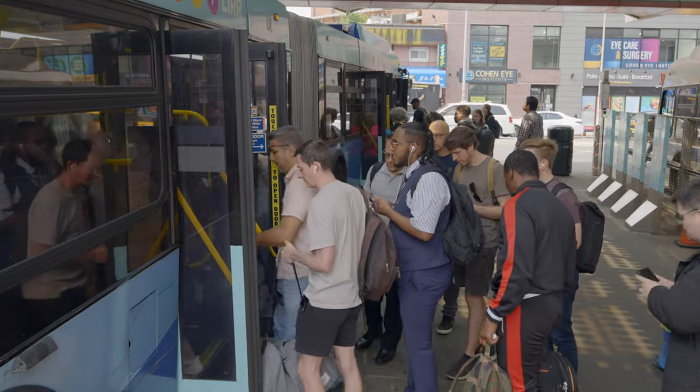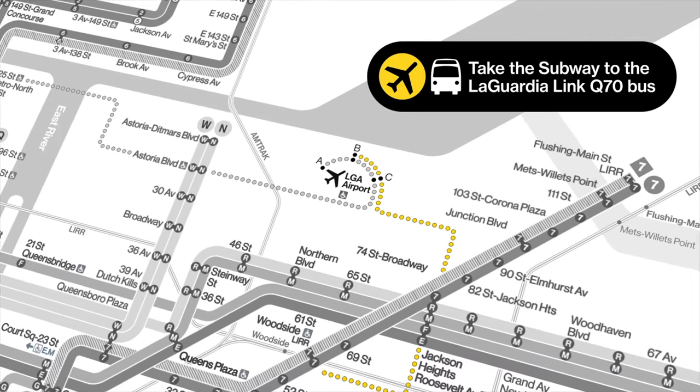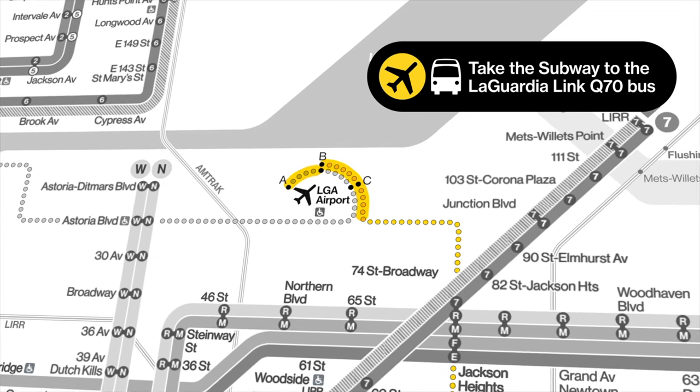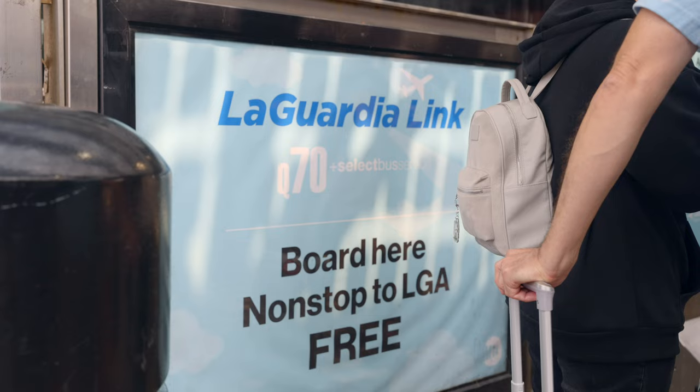After you exit the turnstiles, board the Q70 toward LaGuardia Airport. The Q70 only stops at Airport Terminals C and B. For service to Terminal A, take the airport shuttle bus from Terminal B. LaGuardia Link Q70 bus service is free.